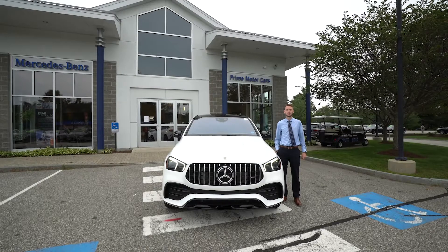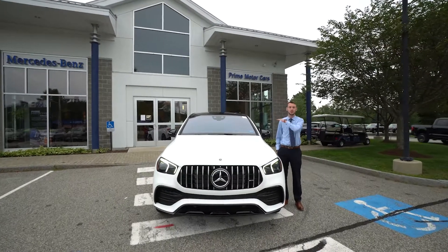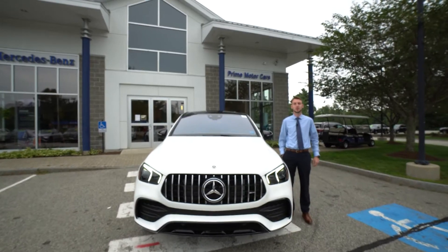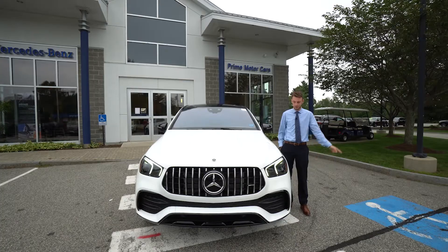Hi Mo, Spencer from Prime Motor Cars Mercedes-Benz in Scarborough, Maine. To my right, the vehicle you inquired about, the 2021 Mercedes-Benz GLE 53 AMG Coupe.